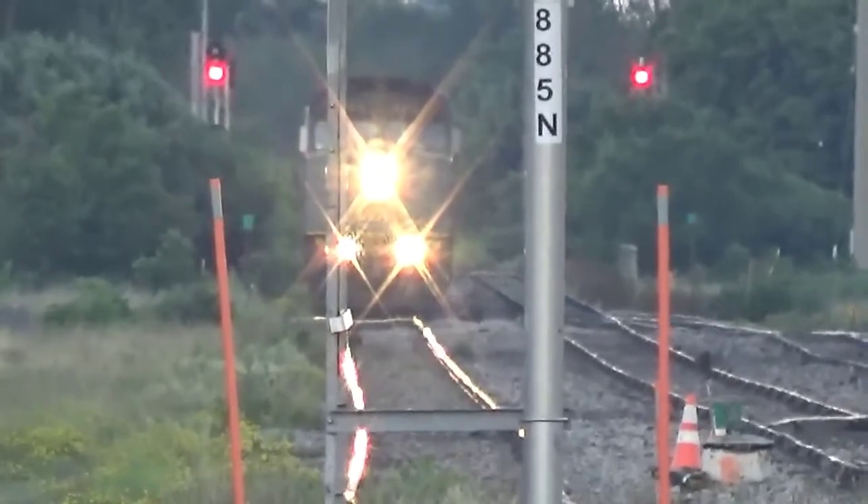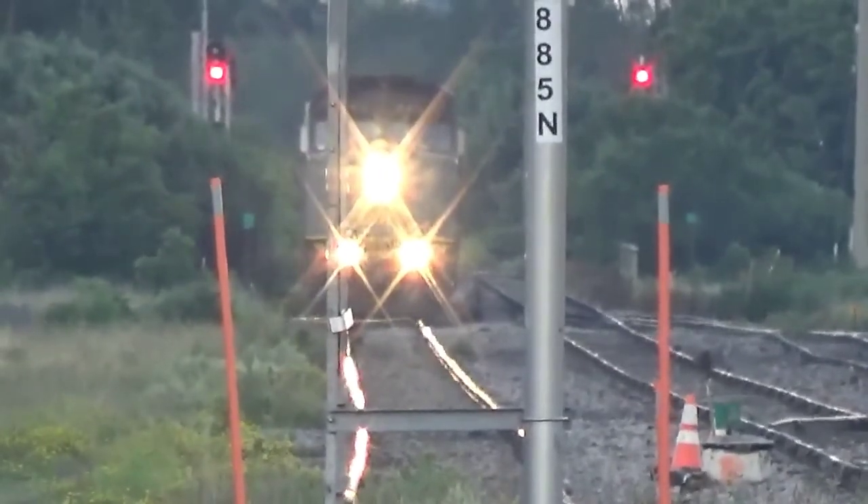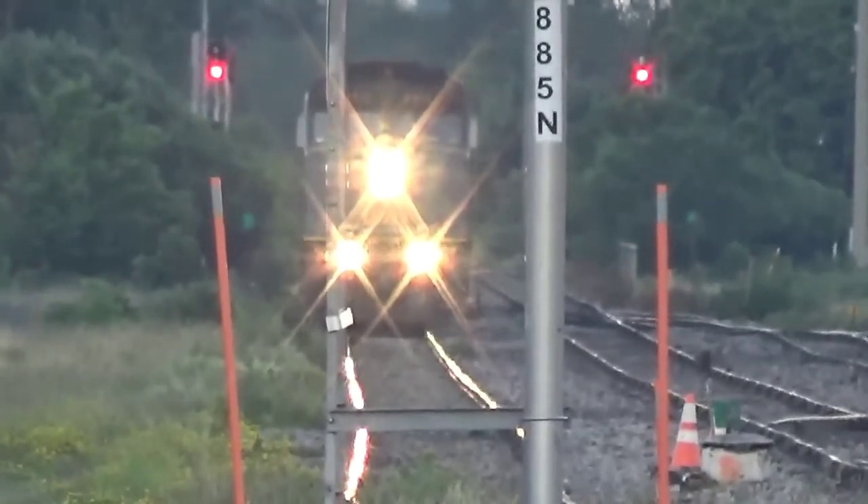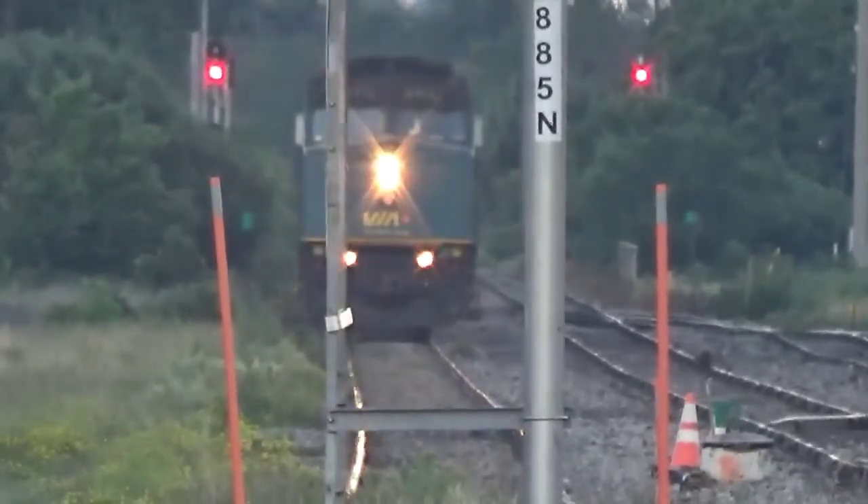Yeah, 6412 West, clear signal. That's Trafford West. Two different call outs for the east and the west end signal.